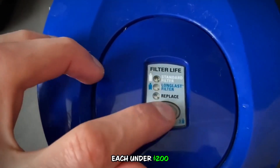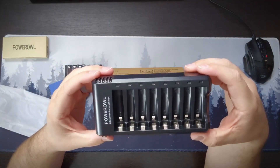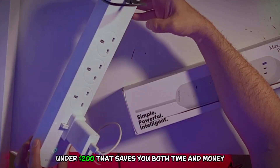We've curated a list of 10 ingenious items, each under $200, that promise to enhance efficiency and cut costs. Ready to transform the way you live and spend? Let's dive into the best investments under $200 that save you both time and money.